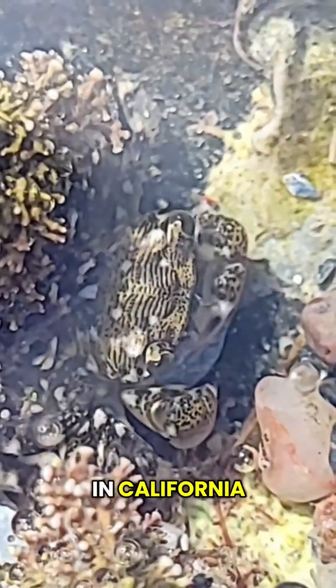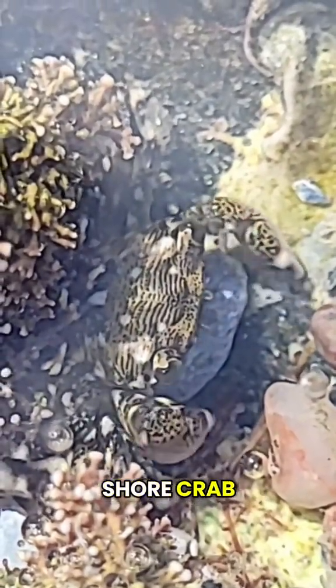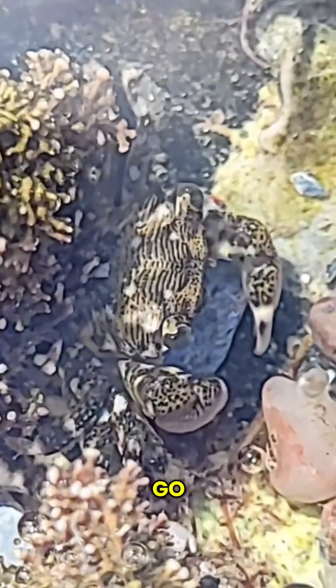Look at what I found in some tide pools in California. Here's a striped shore crab nomming on some food. Look at him go! Such a cutie.